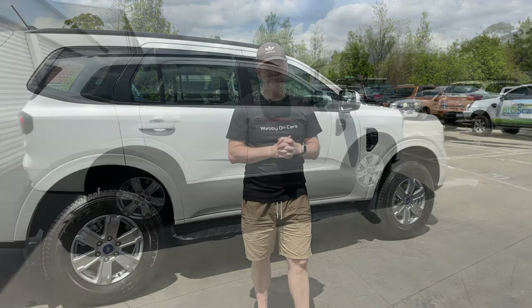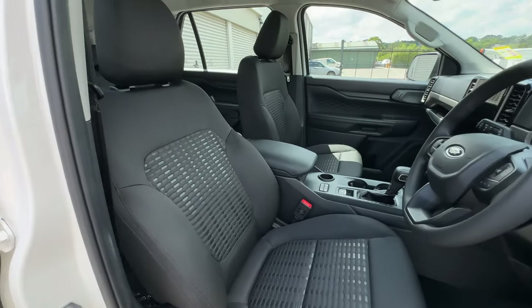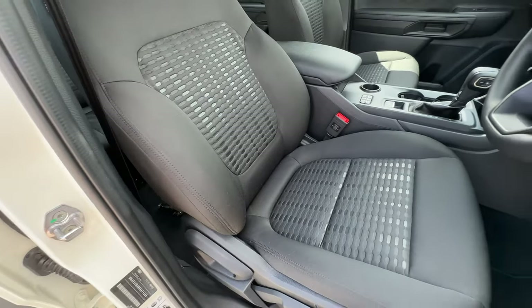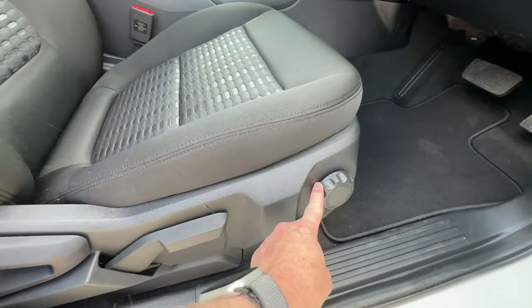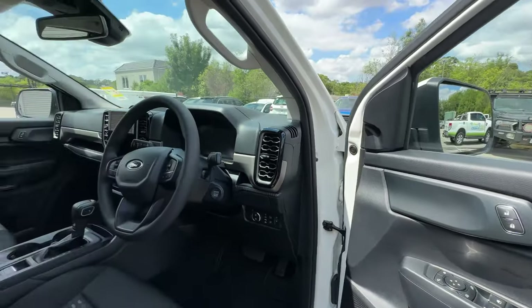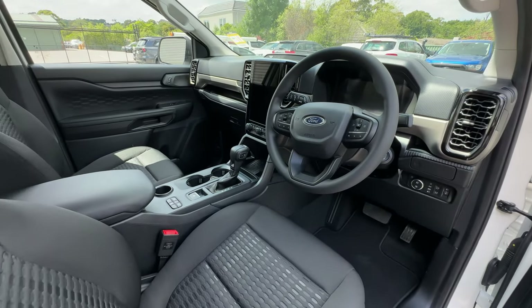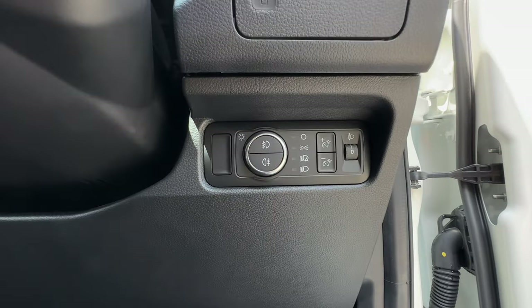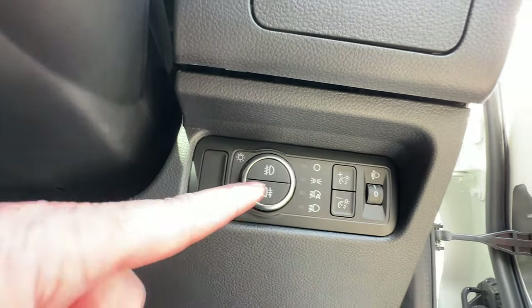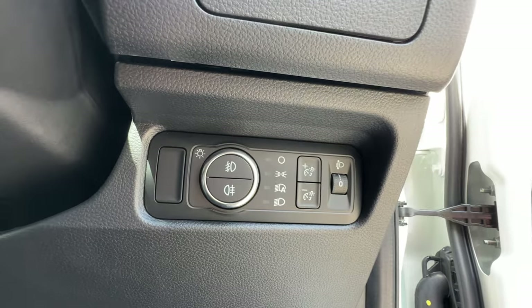Coming inside the Everest Ambiente, we've got keyless entry. The interior is cloth as opposed to leather, but the seats are really comfortable with good support in the bolsters and around the rib cage area. For the front passenger there's height adjustment and lumbar support. The mirrors fold in when you lock the car. Starting on the right-hand side of the steering wheel, you have the automatic headlights, front and rear fog lights, dashboard brightness adjustment, and a headlamp levelling wheel — useful if you've got a heavy load in the back.